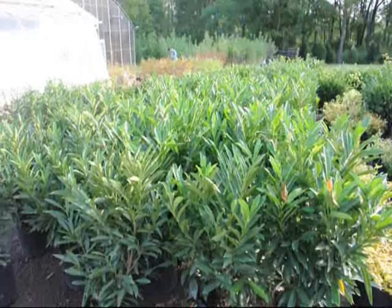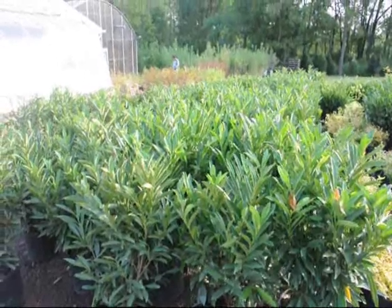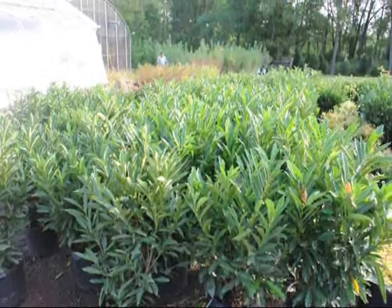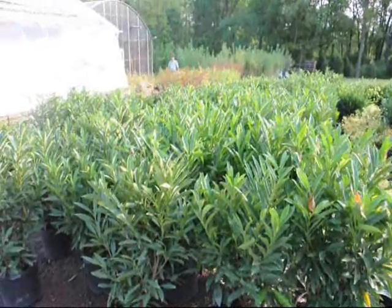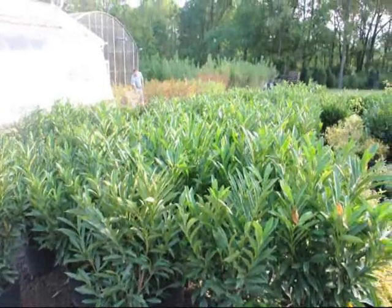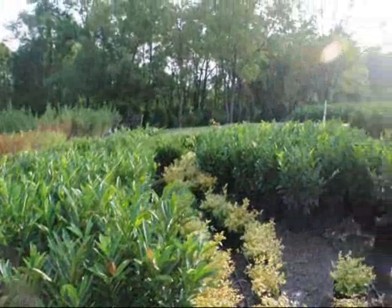It also has white flowers in the springtime. It grows upright to about 10 feet high. It's used for screens and buffers where arborvitaes won't grow because of shade conditions. It's not an expensive plant and we grow quite a few of them.